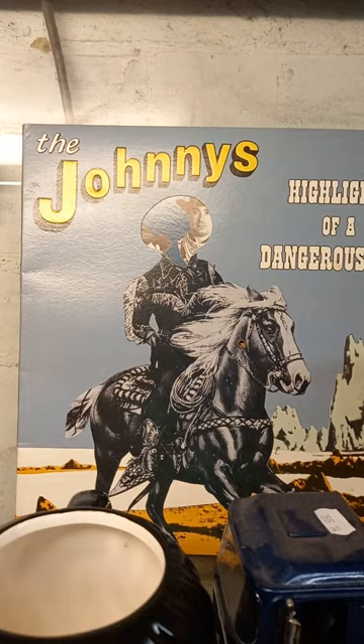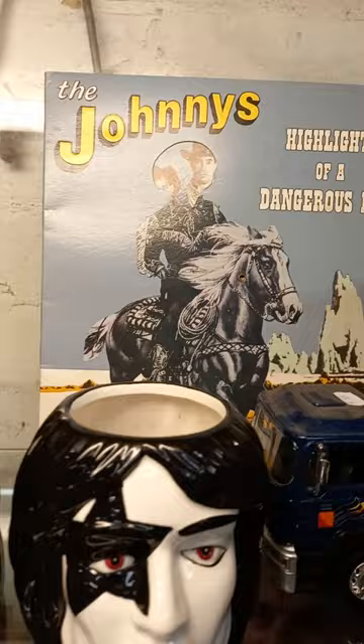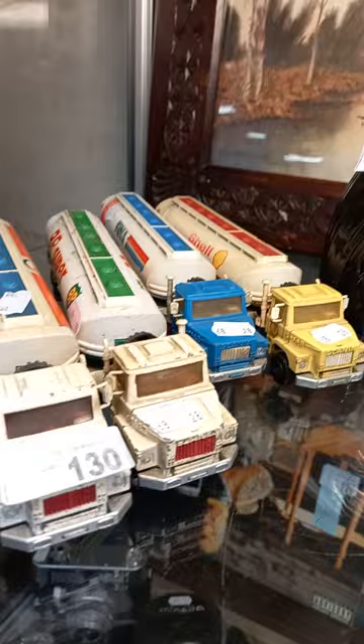2020 reissue — cool Johnny's LP, highlights of a dangerous life. There you go, the cover there — it works but there is damage, there's a rip in the cover and it looks to be a little bit water damaged as well. Great album. The KISS mugs are fantastic.